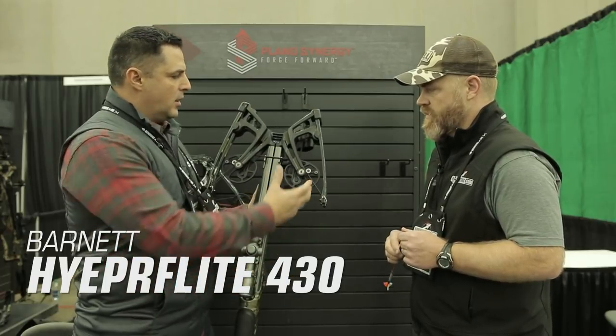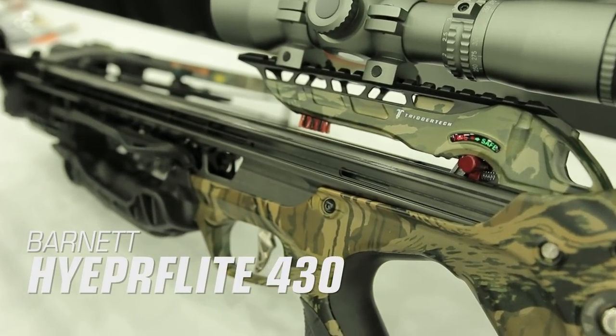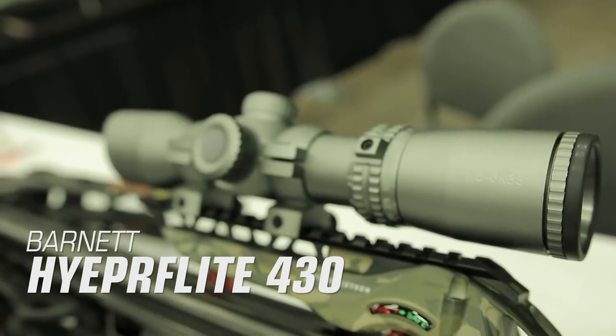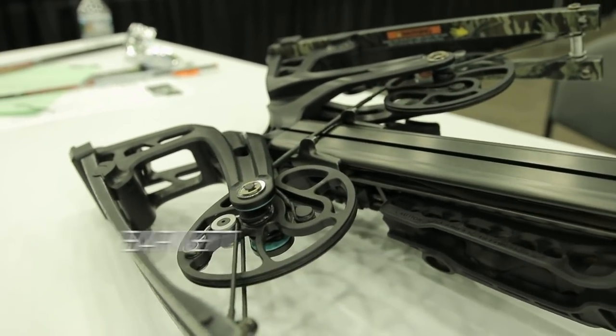The bow is compact, measuring just 31 inches in length. It weighs in at a hefty 8.5 pounds, but that weight also includes a cocking and decocking crank, pistol grip that tucks away, and a haloscope. The HyperFlight 430 sends arrows at speeds of up to 430 feet per second and sells for $1,799.